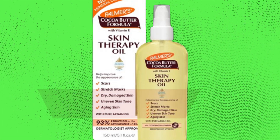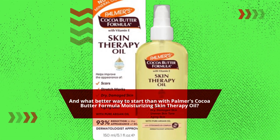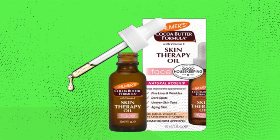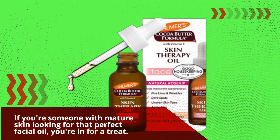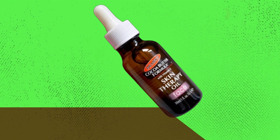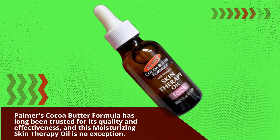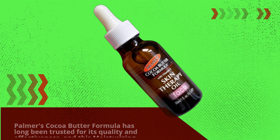And what better way to start than with Palmer's Cocoa Butter Formula Moisturizing Skin Therapy Oil. If you're someone with mature skin looking for that perfect facial oil, you're in for a treat. Palmer's Cocoa Butter Formula has long been trusted for its quality and effectiveness, and this moisturizing skin therapy oil is no exception.